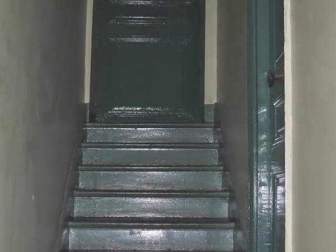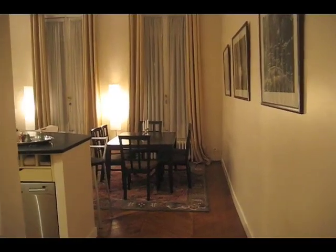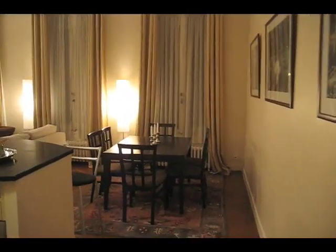This 835 square foot, or 78 square meter, apartment is one flight from street level of a renovated and restored 19th century Regency building in the beautiful Le Marais neighborhood.